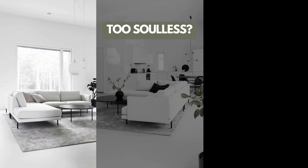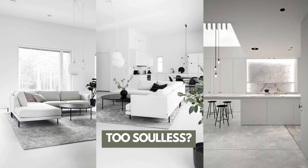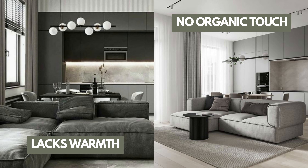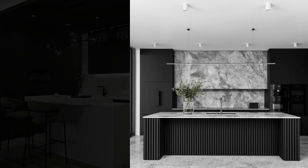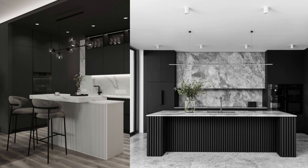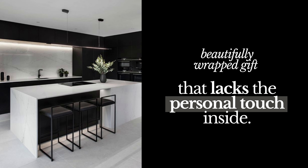Ever felt that the sleek, soulless world of modern design just doesn't resonate with your spirit? You're not alone. Contemporary design often leaves us craving something deeper, something cozier than its stark lines and minimalist palettes can provide. It's like a beautifully wrapped gift that lacks the personal touch inside.